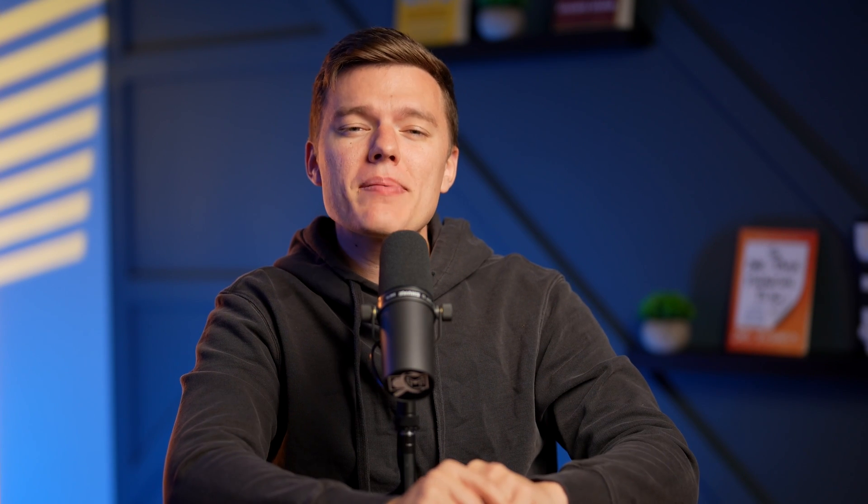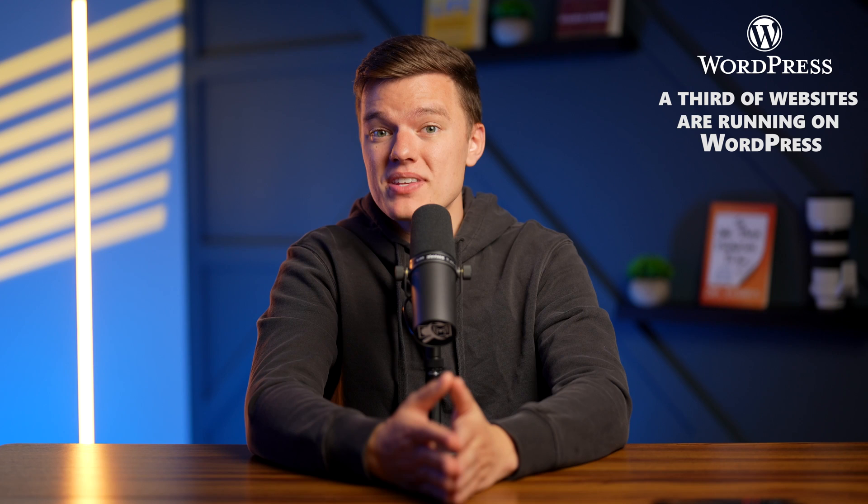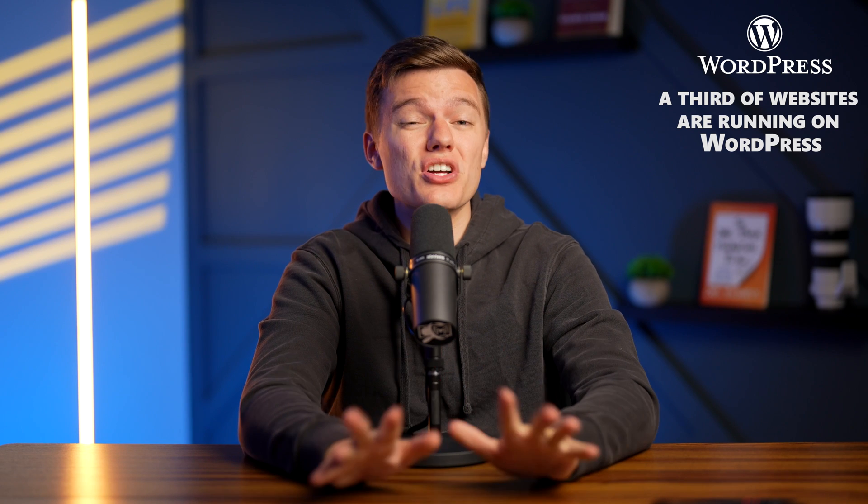Coming in at number 8 is WordPress.com. Back when it launched — about 15 years ago — there was really just one place to make your website a reality, and that was WordPress. A fun fact is that a third of websites out there today are currently running on WordPress, and there's a reason it has been so popular for such a long time.